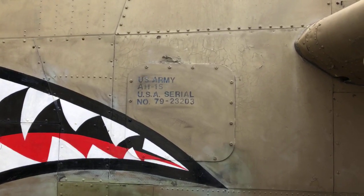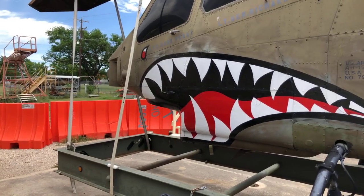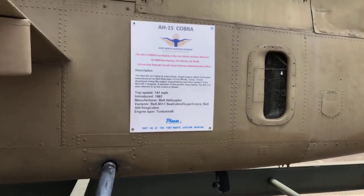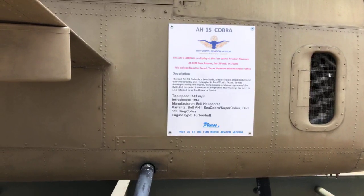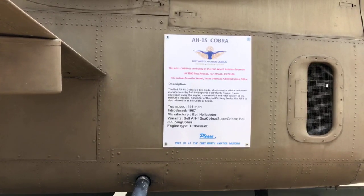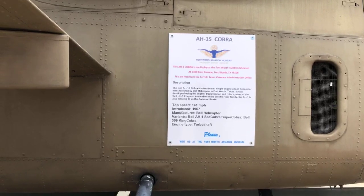They've even modified these Cobras to carry the Sidewinder missile - the heat-seeking missile - called an AIM-9L, or Lima. The biggest air-to-air enemy for these Cobras was the Russian Hind helicopter. It's like a Cobra on steroids because they could carry troops, whereas the Cobra cannot.